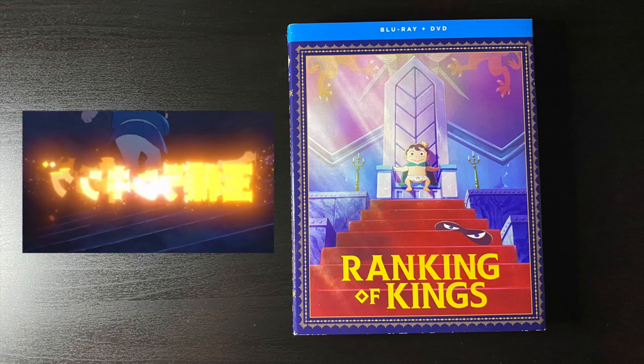There you go — that is the haul for the month of February and a little bit of January too. There are some books missing that did not arrive, so look forward to that in the next haul video. Thank you so much for tuning in. If you like this, leave a like, consider subscribing — I do content like this where I talk about all the manga I'm reading and all the anime I'm watching. God bless, stay safe out there, and I'll catch all of you in the next video.